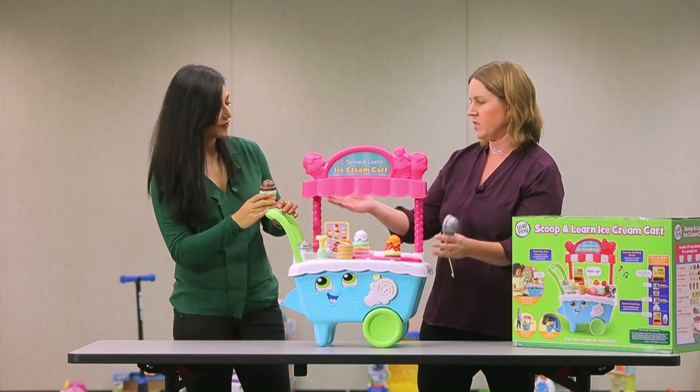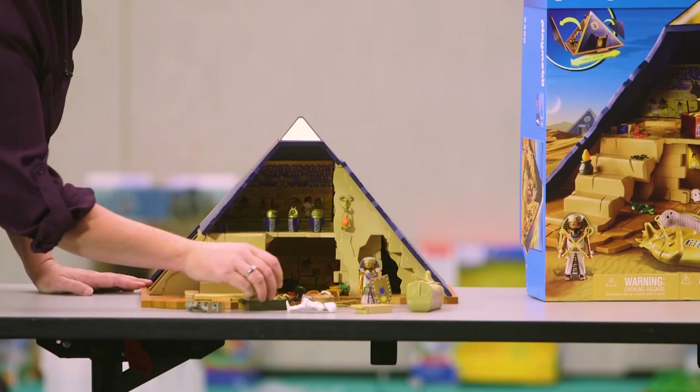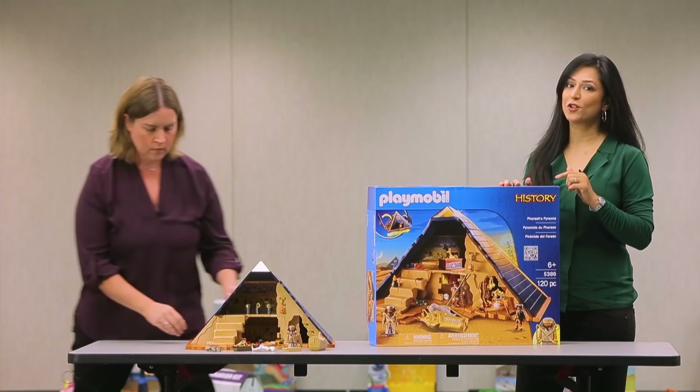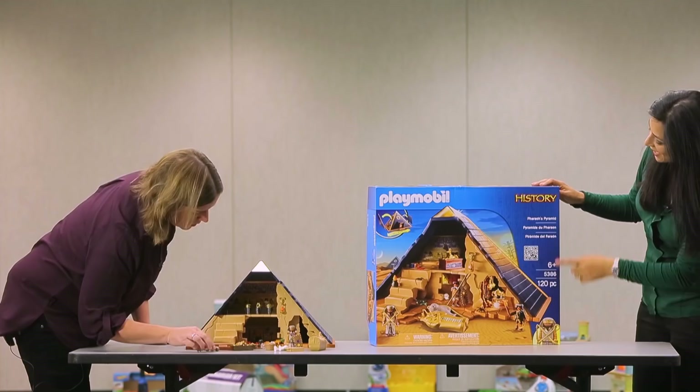Playmobil has a reputation for making great pretend toys that usually don't require batteries. A little bit of assembly, but kids like playing with them for hours, and this was no exception. The kids in the preschool age group loved this toy and their parents did too. It's Playmobil's Pharaoh's Pyramid. It comes with 120 pieces, which sounds like a lot — but Val, don't you think that was part of the draw?